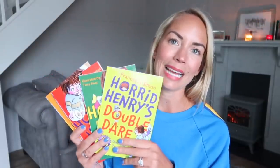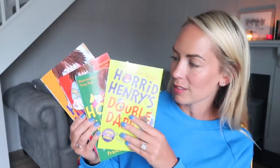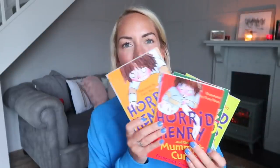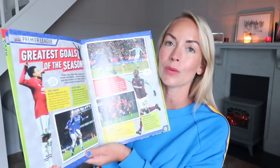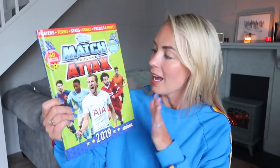I also got these books in Poundland — they were a pound each, and they're all the Horrid Henry books. I don't like the boys watching Horrid Henry because they watched it once and then Caleb went through a phase of calling everyone a rat. So they don't watch it, but Fraser really likes reading the books. I might give him one now and save the rest for Christmas. I also got my eldest this Match Attacks book — it's full of football and facts, and he will love it. He's football obsessed at the moment, and it will also be a good Christmas gift.